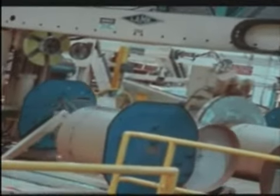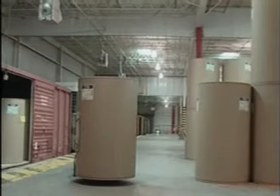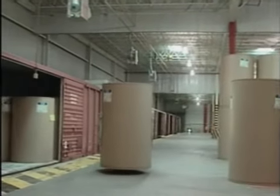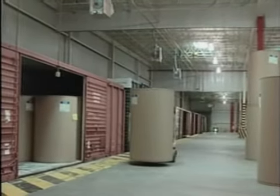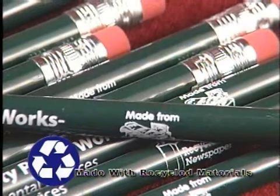The paper is trimmed so that the edges are smooth and then threaded onto huge rolls called logs. These logs can weigh up to 5 tons. Each log is cut into smaller rolls that are sent to the manufacturers who make the products we buy. Here are some examples of products made from recycled paper.